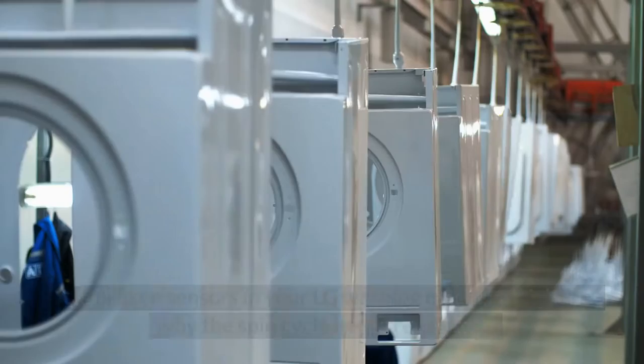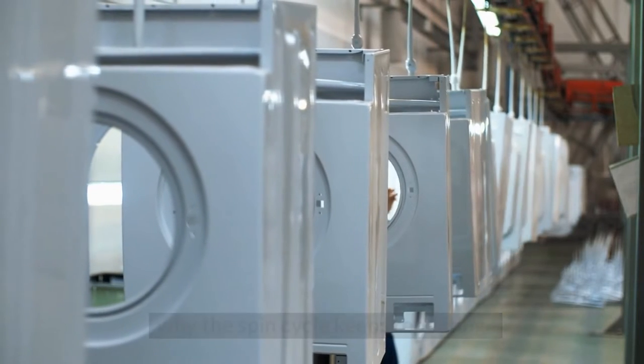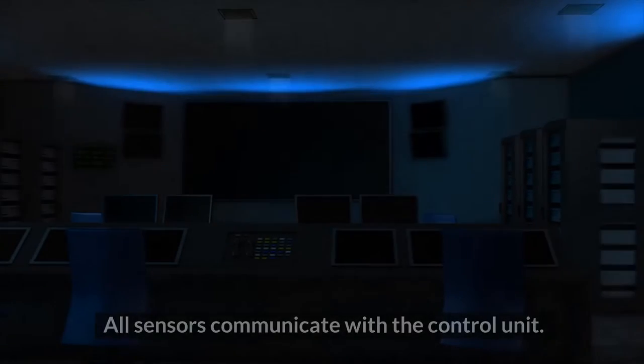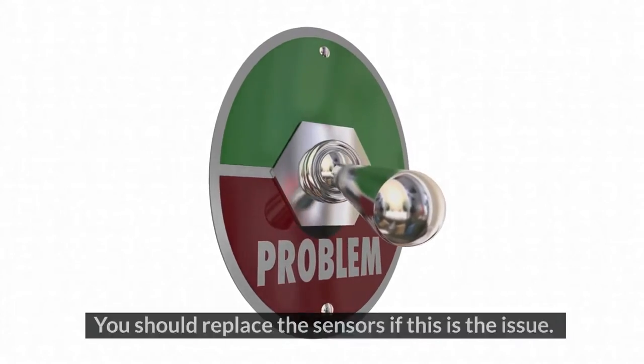4. Malfunctioning sensors. The broken sensors in your LG washing machine might be why the spin cycle keeps repeating. All sensors communicate with the control unit. This means that broken or malfunctioning sensors would affect the ability of the control unit to get a message from the sensor. You should replace the sensors if this is the issue.